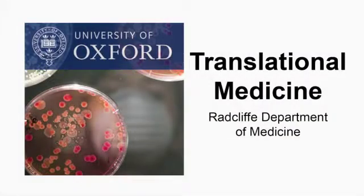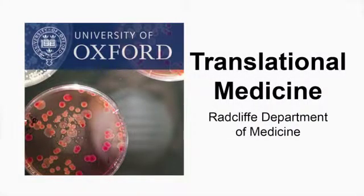This is a podcast of the Radcliffe Department of Medicine. Professor David Jackson tells us about the role of the lymphatic system in immunity and cancer.